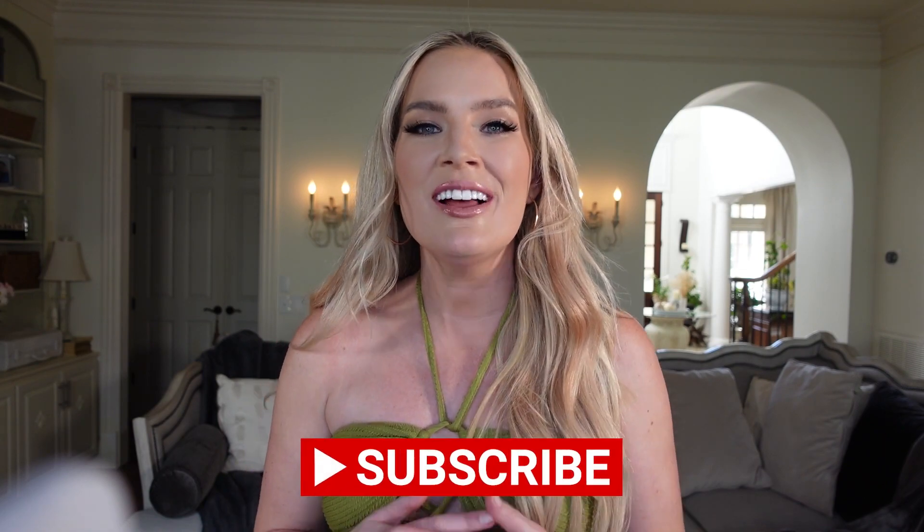Hey everyone! Welcome back to Alleyways. Or if it's your first time here, welcome to my channel. Thank you so much for taking the time to watch this video. And if you haven't already, please make sure to join the Alleyways family. Subscribe to my channel, give this video a big thumbs up, and turn on post notifications so you know when I have new content.